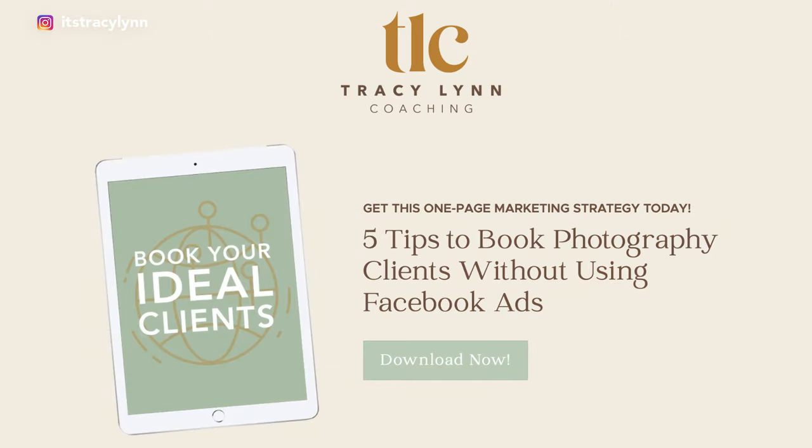Hey, I'm Tracy and I help photographers stay forever booked out without the hustle. Be sure to grab my free guide outlining my five best tips to book clients without Facebook ads.